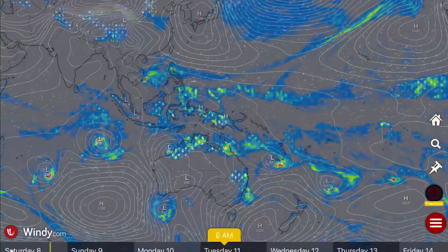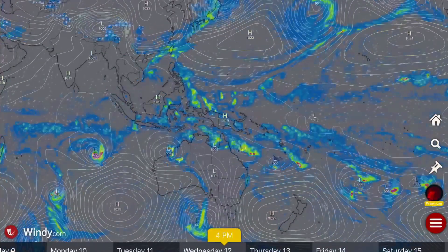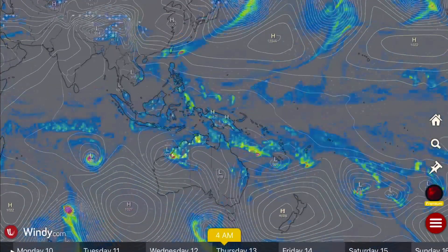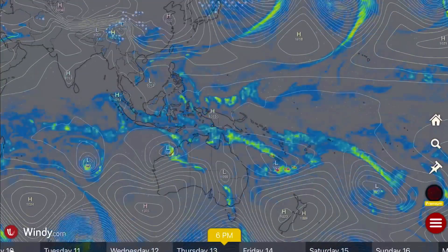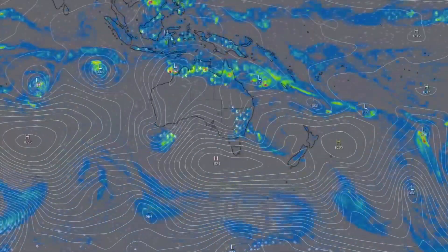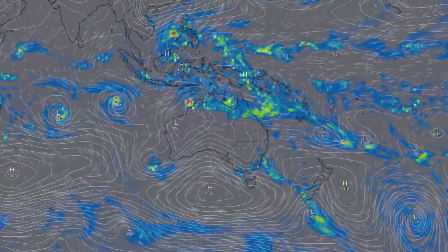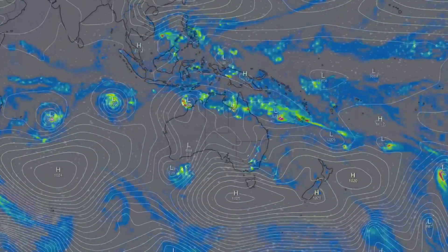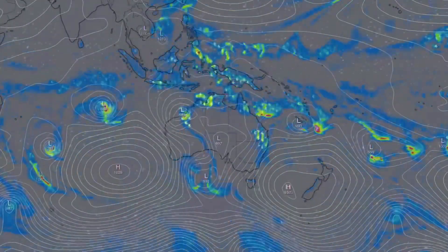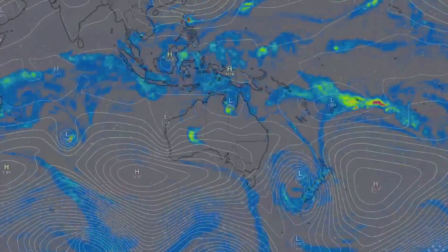Multiple cyclones — look at that: 1, 2, 3, 4, 5, 6, 7 tropical systems all spinning around the Australian continent right now. And that is unprecedented. I have not reported 7 tropical systems like that in the southern hemisphere. I've seen it happen in the northern hemisphere during our summer season, but not in the south. Some pretty intense systems roaring around the southern hemisphere right now.